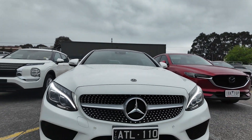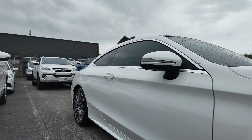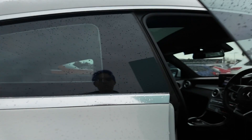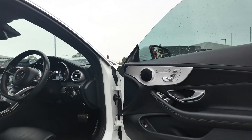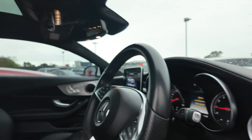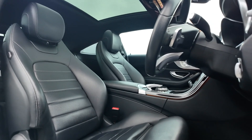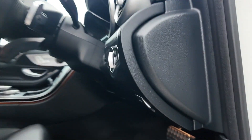Its elegant design is complemented by the AMG styling package and vision package, making it a standout in all settings. Key features include an AMG styling package, a vision package, 19-inch AMG multi-spoke alloy wheels, advanced safety features, and comfort and technology.